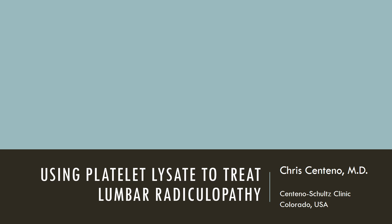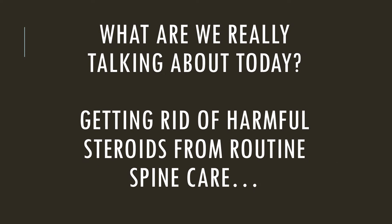It's really a great topic because it's a paradigm shift in how we treat the spine, trying to get rid of some of the nasty steroids. We're really focusing here on how do we get rid of the high-dose steroids that we all know are a problem, and what do we replace them with when it comes to epidural injections?